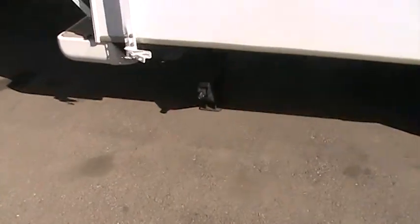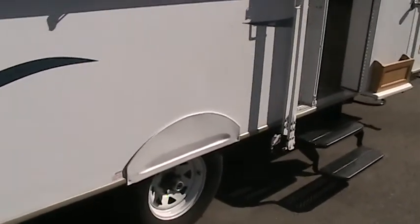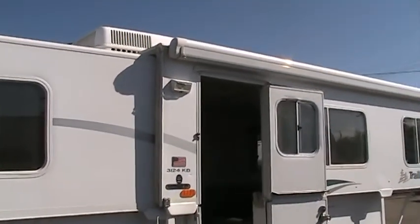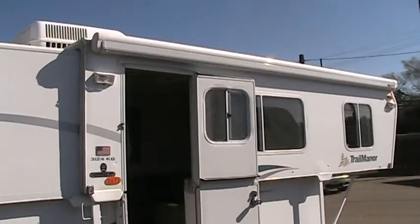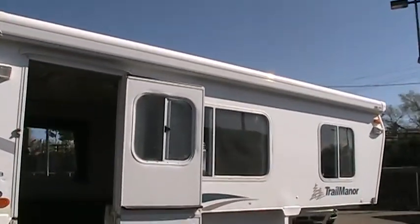This unit does have all four leveling jacks — there's one there, two in the front and two in the back. I'll step back so you can take a look at this campsite awning. It's about a 20-foot campsite awning.